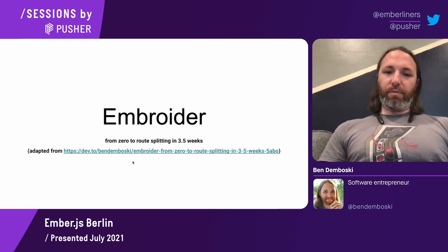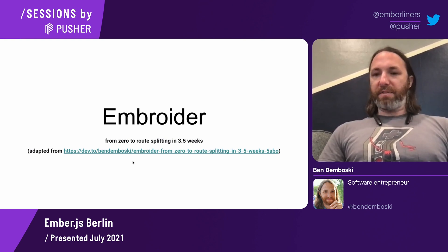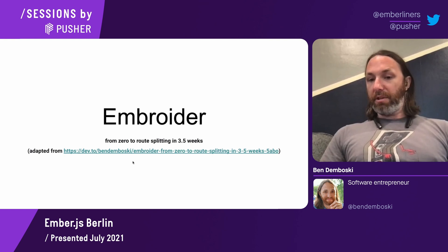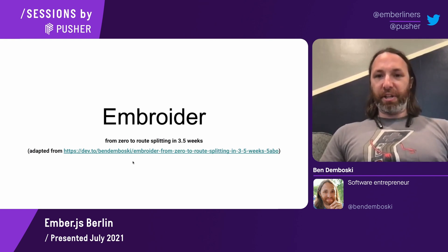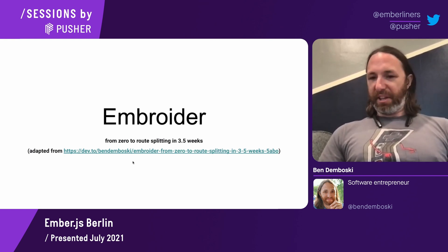I'm going to move relatively quickly through the slides and the meat of the information to leave time for questions, because I could have just brought up my article and read it to you all, but that doesn't seem like the most interesting use of time here.